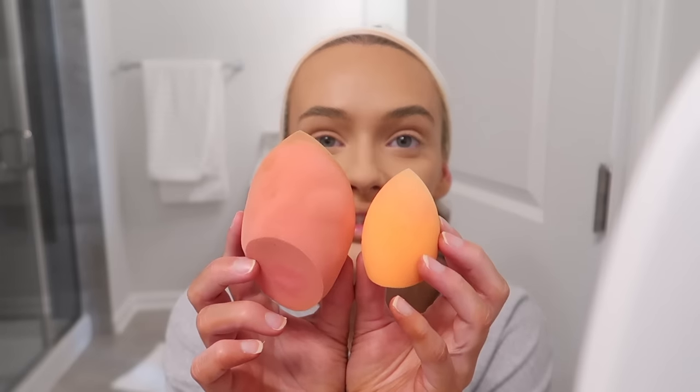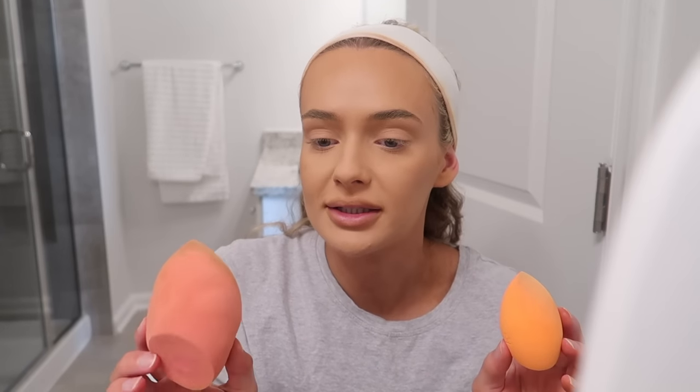I forgot one of the main details of how I apply foundation. I don't use a brush — I find it gets streaky. I really like the sponge, but not just any sponge. Not the tiny sponge — that takes forever. You need the big sponge. I like it damp — not wet, just slightly damp. I wet it and then wring it out to get it more dry. It applies so much faster.